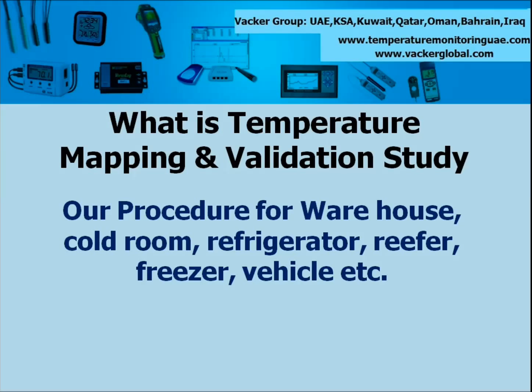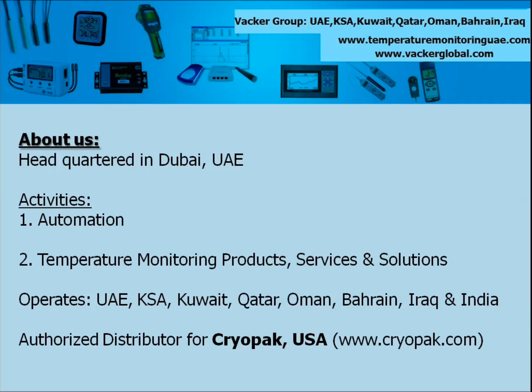VACA group carries out Temperature Mapping and Validation study across all Middle East countries including UAE, Saudi Arabia, Kuwait, Qatar, Oman, Bahrain, Iraq, Jordan, Lebanon, and India. Also we provide various temperature monitoring devices and solutions such as data loggers, software, recorders etc. for all type of industrial and commercial applications.